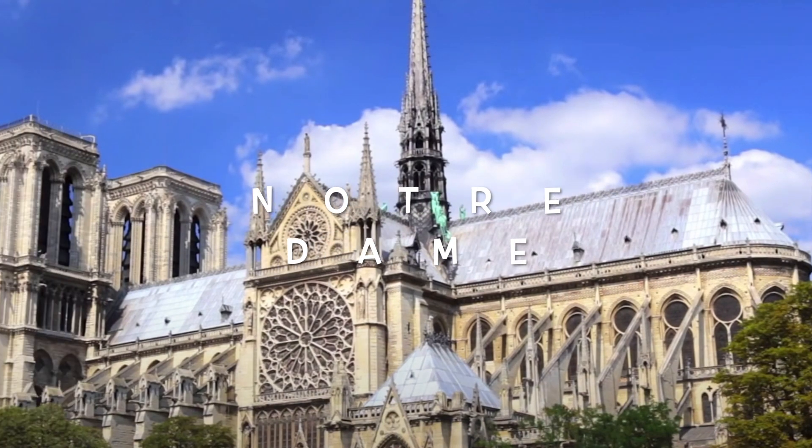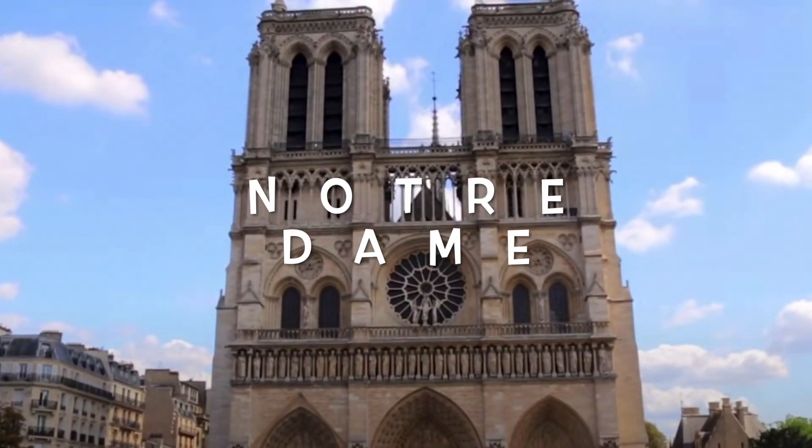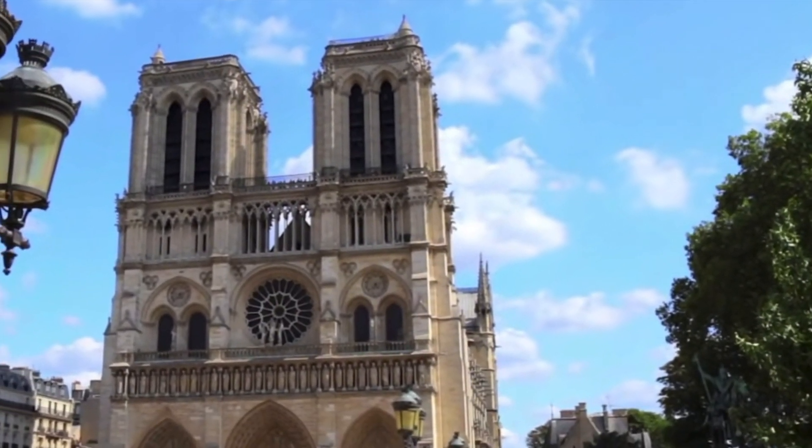Notre-Dame de Paris, which means 'Our Lady of Paris' in English, is the medieval Catholic cathedral and is the finest example of French Gothic architecture.